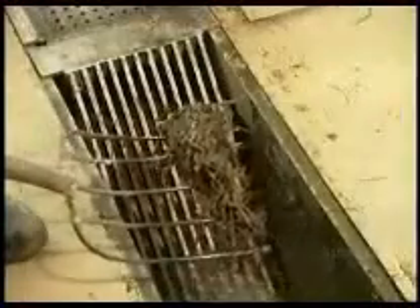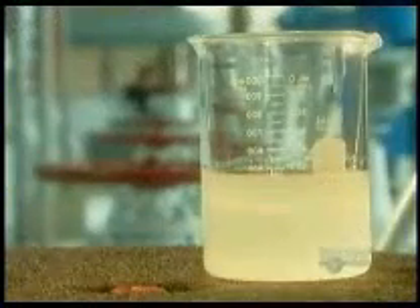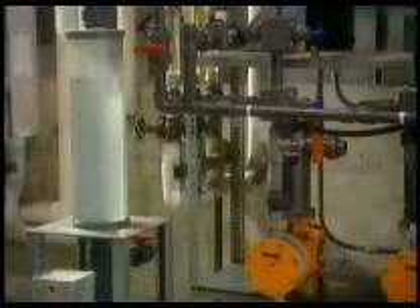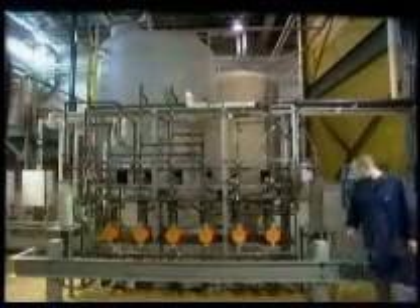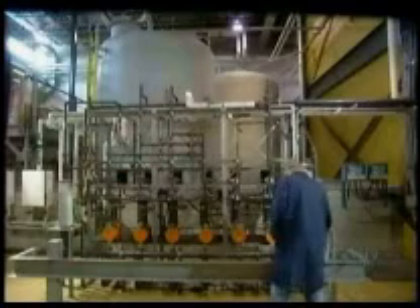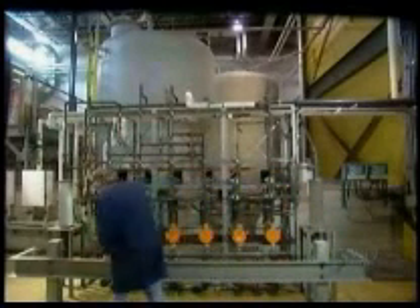Once they remove the debris, a low pressure pump moves the water into the treatment plant. The untreated water, called raw water, is dirty and smelly. So they first add a powerful form of the chemical element carbon, called activated carbon. It absorbs contaminants such as solvents and pesticides, which rids the water of bad taste and odor.